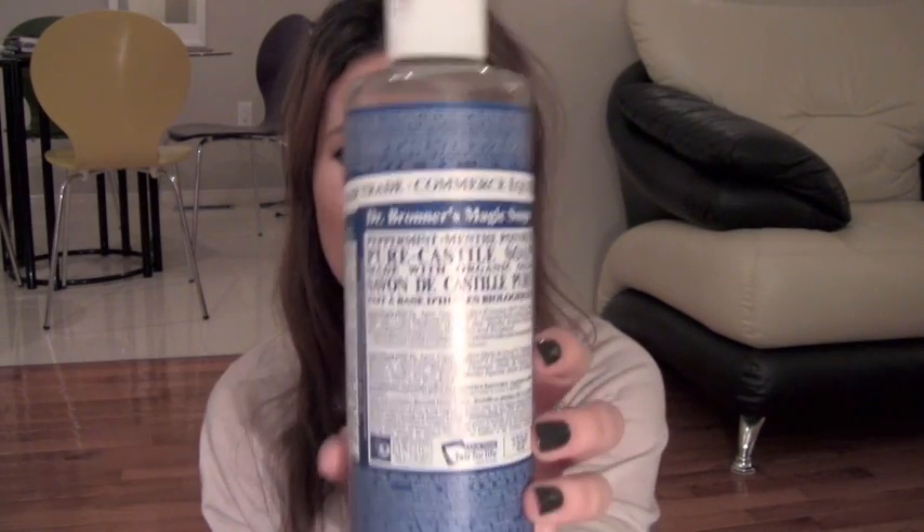Next thing is this body wash. I found this in like the health food section at the grocery store and I decided to give it a try. It's one of these Dr. Bronner's Magic Soap and it's completely soap-free. It's supposed to be free of all these chemicals, it's just very natural. I mistakenly bought the mint scented one and it's nice and minty, but it was awful. I really struggled using up the whole thing.